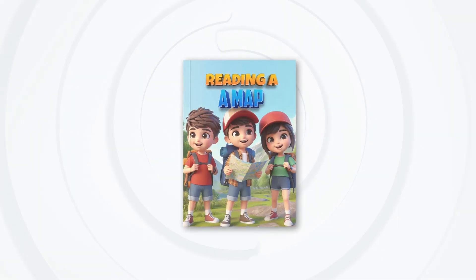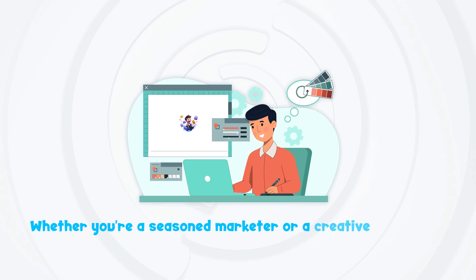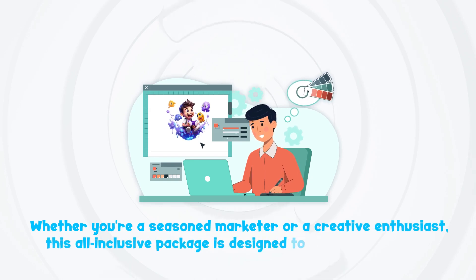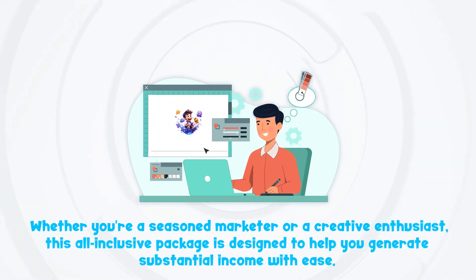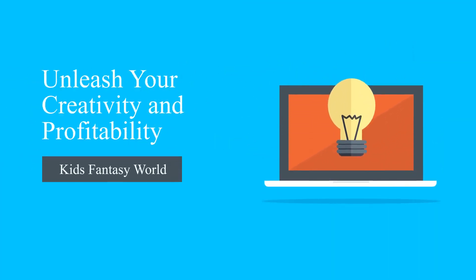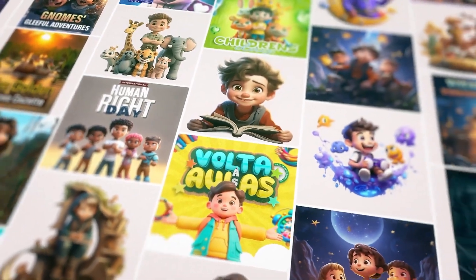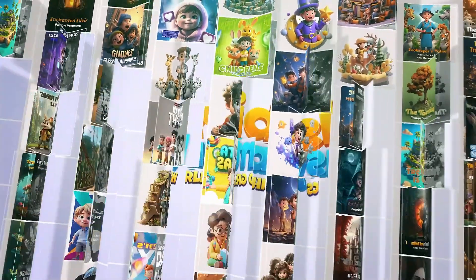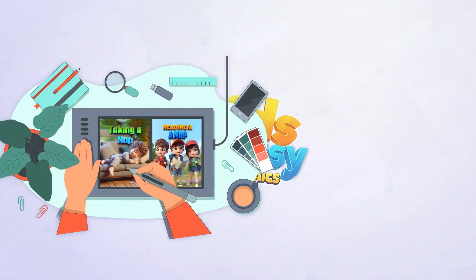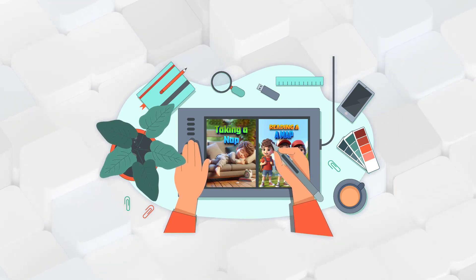With unrestricted PLR rights, you can create, customize and sell captivating storybooks effortlessly. Whether you're a seasoned marketer or a creative enthusiast, this all-inclusive package is designed to help you generate substantial income with ease. Imagine having 15-plus unique character sets at your fingertips, each featuring a minimum of 10 high-resolution designs — that's 150 incredible graphics in total.